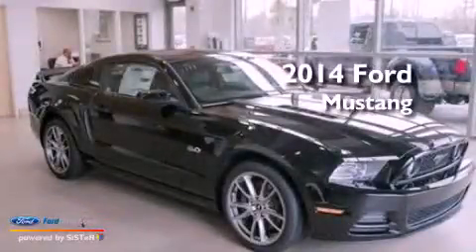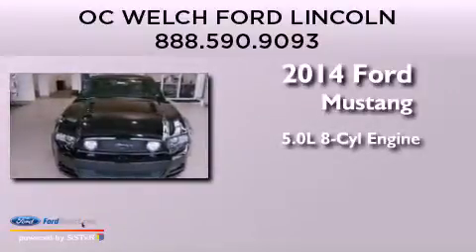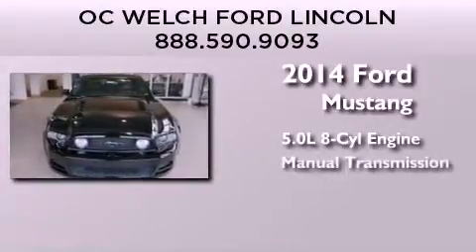This is a brand-new 2014 Ford Mustang. It features a 5.0-liter eight-cylinder engine and a manual transmission.